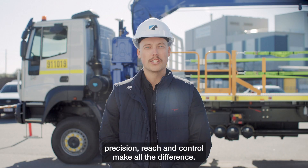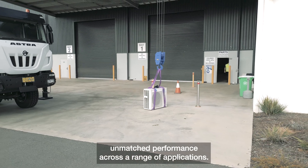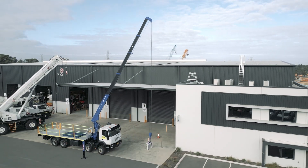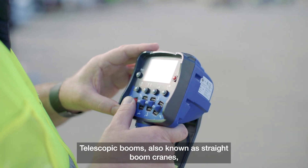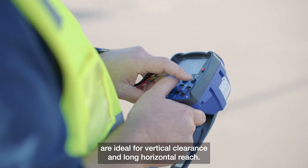On complex job sites, precision, reach, and control make all the difference. The telescopic boom crane delivers unmatched performance across a range of applications. Telescopic booms, also known as straight boom cranes, are ideal for vertical clearance and long horizontal reach.